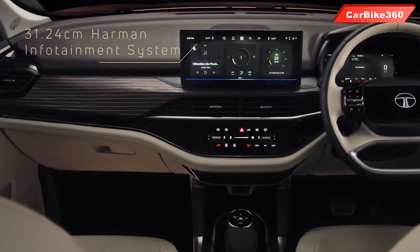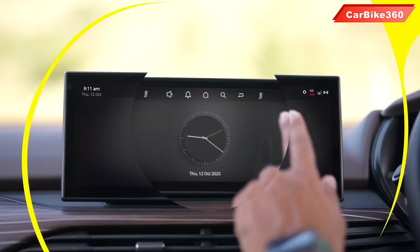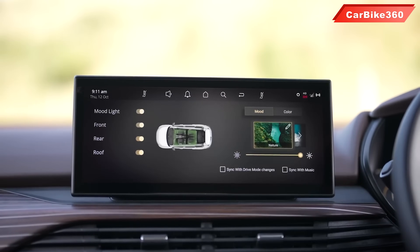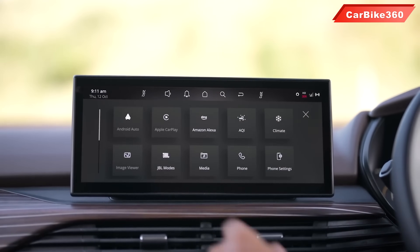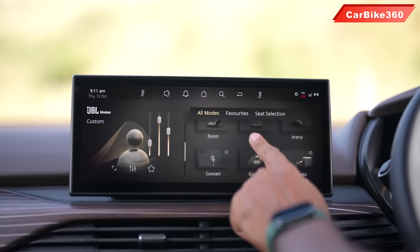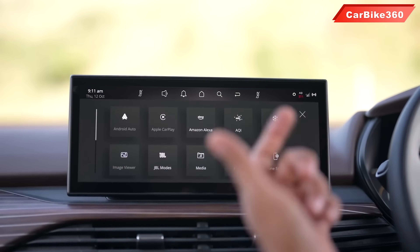Number 2: a 12.3-inch infotainment system, which is very big. You will find different modes, voice assist, wireless Apple CarPlay, Android Auto, and a 360-degree camera. You can also operate 10 Harman Kardon speakers and set multiple audio modes. In this new system, you will find 4 different voice commands: Alexa, Google Assistant, Apple Siri, and Tata's own system.